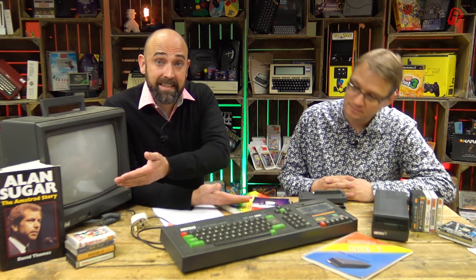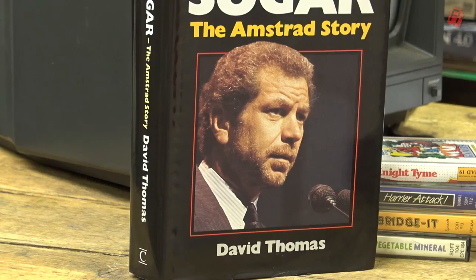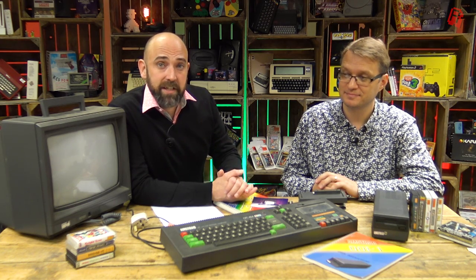Alan's here again — Alan Sugar of Amstrad. Alan, do you want to pop the kettle on? Hello cave dwellers. Yes, of course lads, I'll get right on it. And while he's doing that, here's a primer on the 464 so we can all get up to speed on exactly what the machine is. By the time you come back we'll be ready to tear it apart and try and give it a new lease of life. Take it away, Neil.